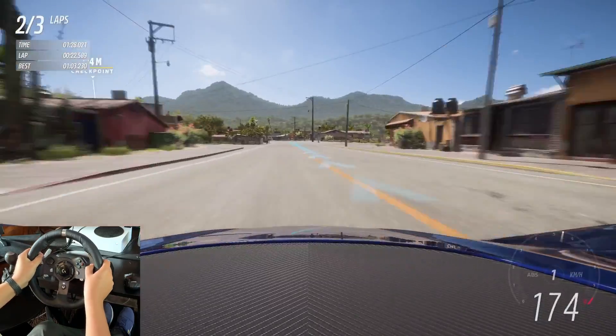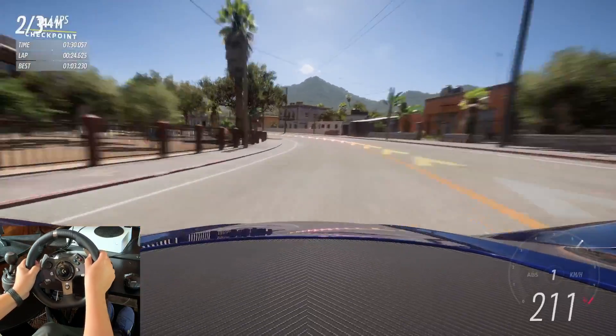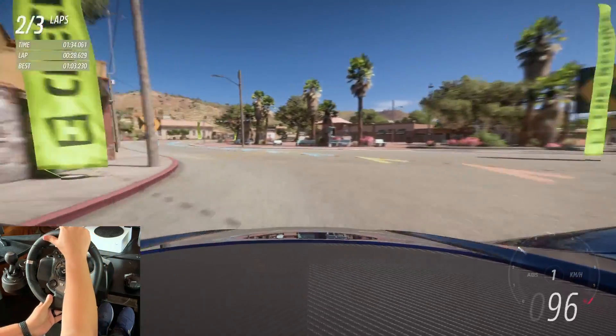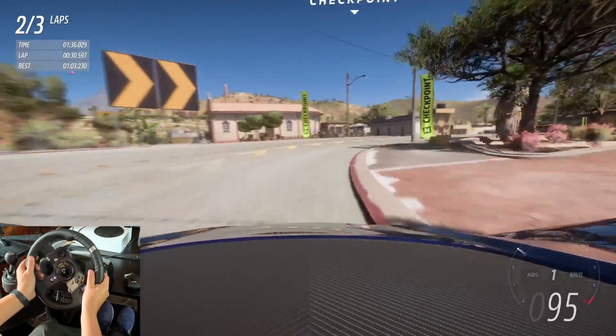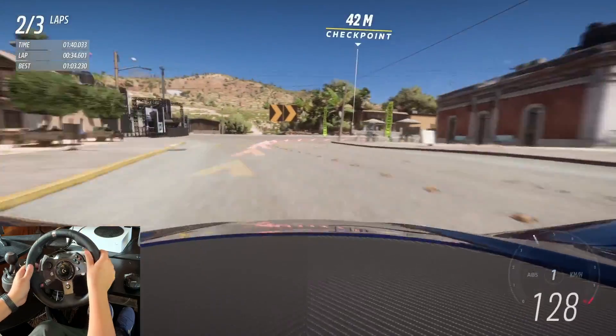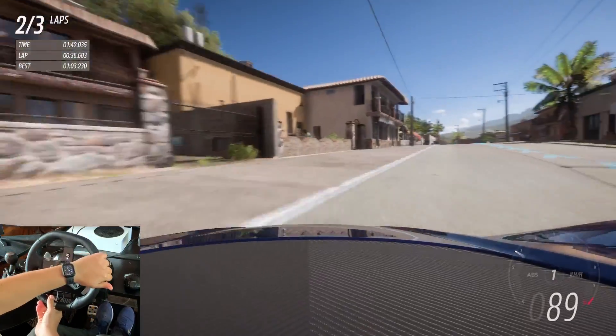It is heavy like crazy — you can feel it in the way it corners, the way it shifts its weight going through chicanes. This chicane and the previous one — you can feel this car is heavy.